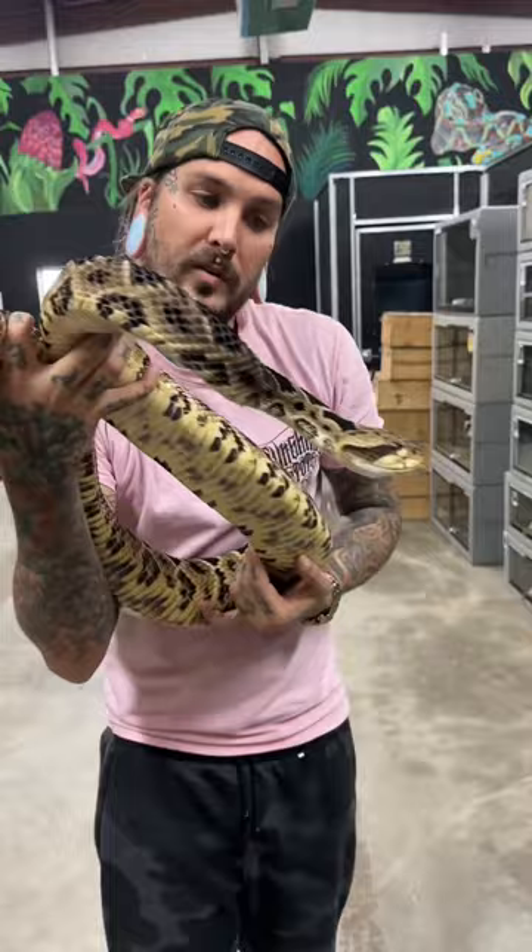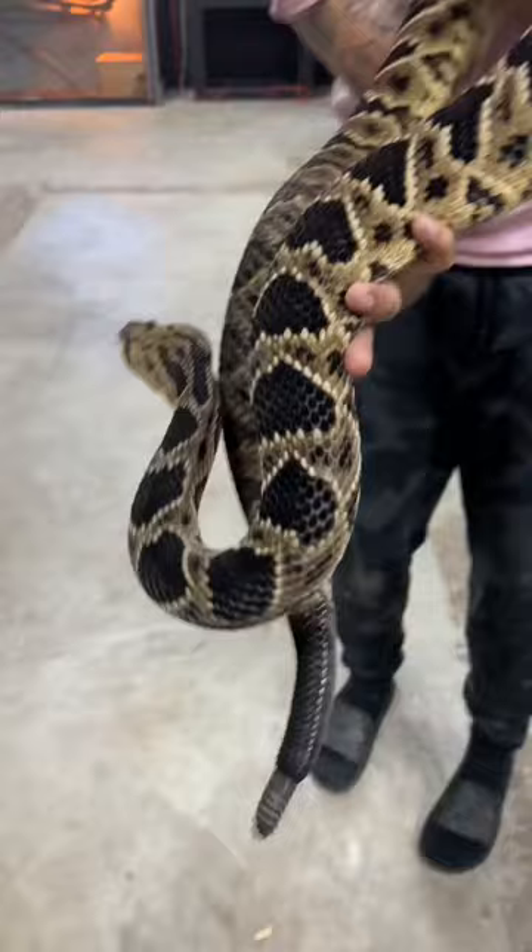What a beautiful creature — how cool is she? Look at that beautiful pattern. Canebrake eastern diamondback cross, what an amazing looking animal.